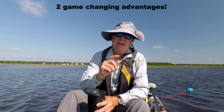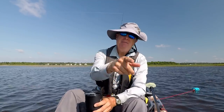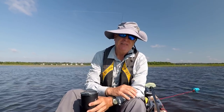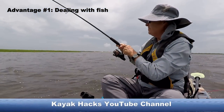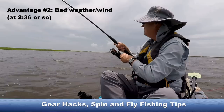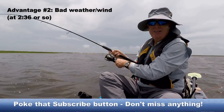If you want to know a great advantage of a pedal kayak over a paddle kayak, I'm about to show you right now as I catch this nice redfish. It wakes you up when this drag starts screaming.